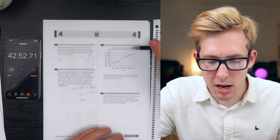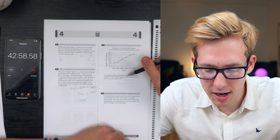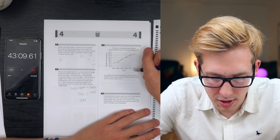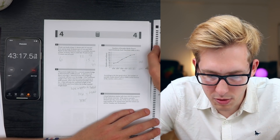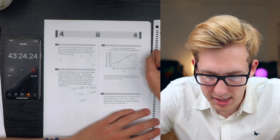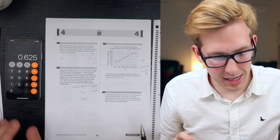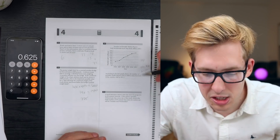The number of portable media players sold - remember those? iPods? According to the line graph, the number sold in 2008 is what fraction of the number sold in 2011? In 2008 they sold 100, and in 2011 they sold 160. So 100 over 160 equals 0.625, which is 62.5%.